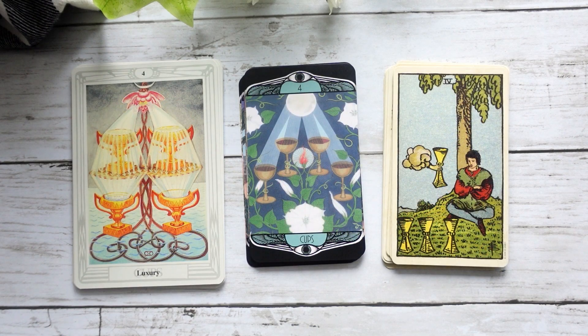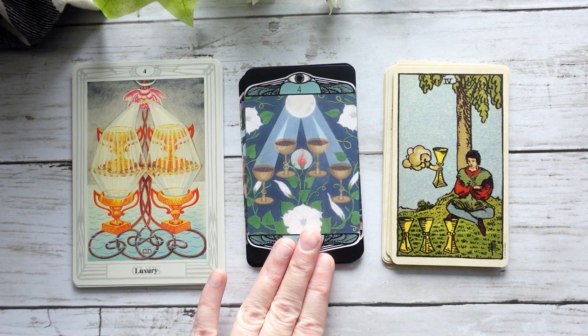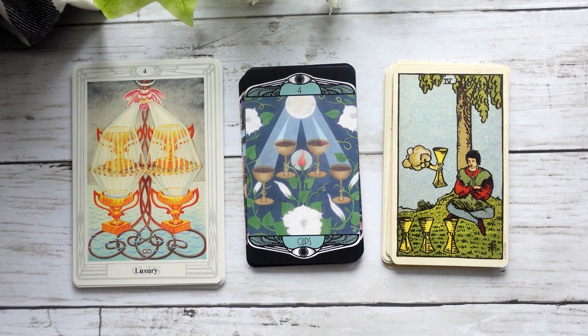We have our Four of Cups — again, I feel like it definitely ties more into the idea of the Crowley-Harris, more of that luxury than the disappointment or disillusionment that we see in the Waite-Smith. But I think with this moon kind of shining down here, you could pull that sort of disillusionment out of this particular card as well, because we have that moon — things aren't always as they appear in the moonlight. It's a little bit of illusion.